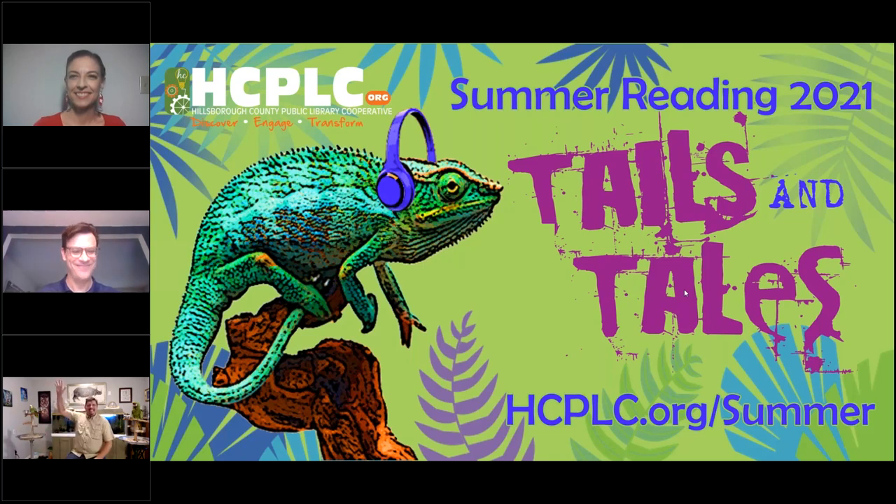Hi, how's everybody doing? Hey guys. Good to see you. We're excited. All this excitement about summer reading is real. We have so much going on — programs, book lists, reading challenges — and you can find out all about it on our landing page at hcplc.org/summer.